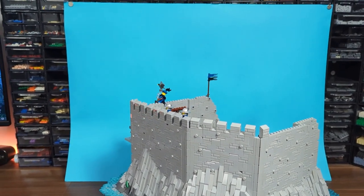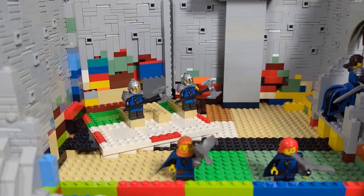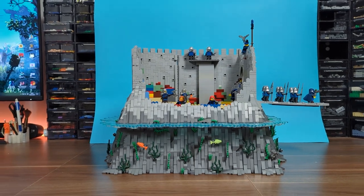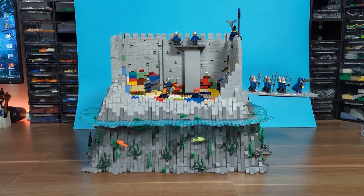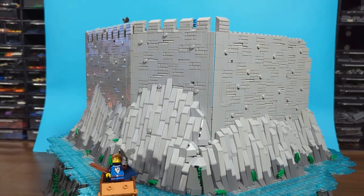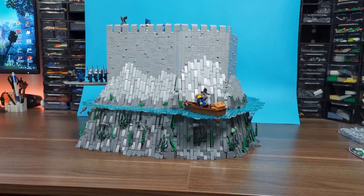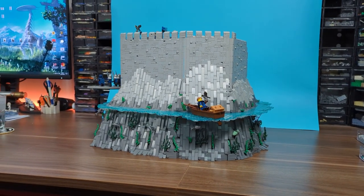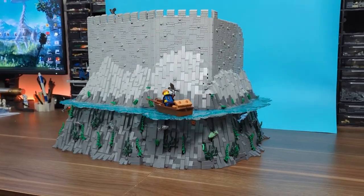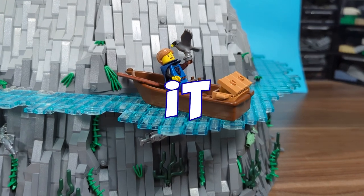The next step will be finishing the backside with that cross-section hall I talked about, and then I think I'll move to making the inside walls and the courtyard before going even higher. Let me know what you think about the progress in the comments below, and don't forget to hit that like button and subscribe to the channel so you won't miss another episode of this series or any other LEGO videos. For now I'm out of here — have a great rest of the day, and as always, remember to keep it bricky!